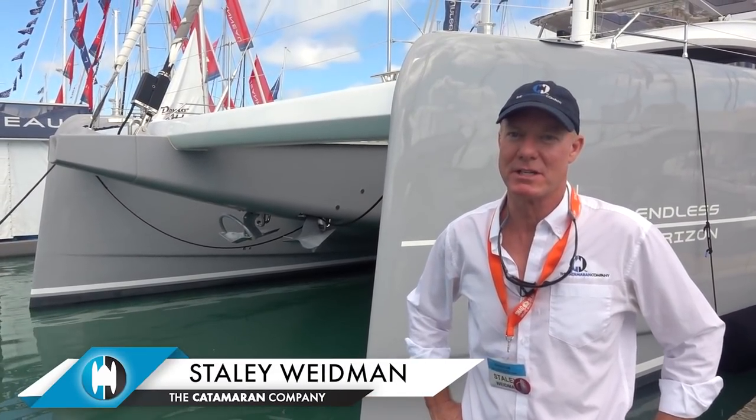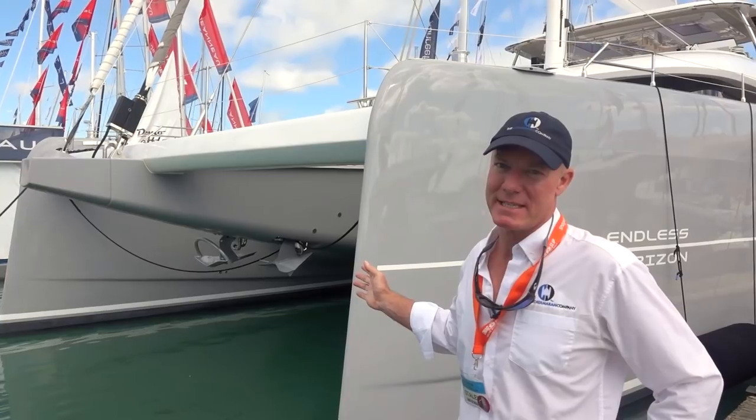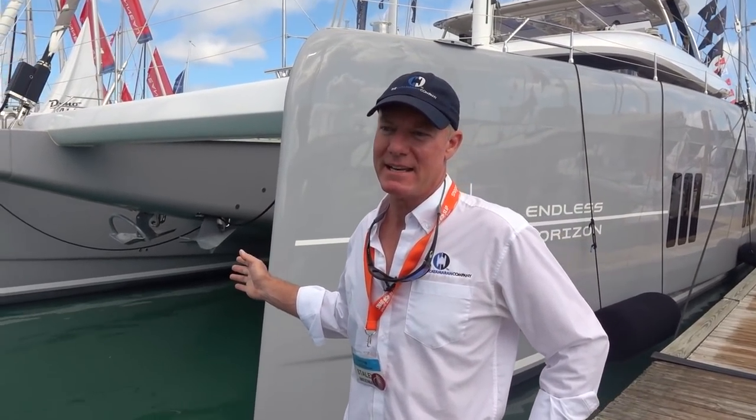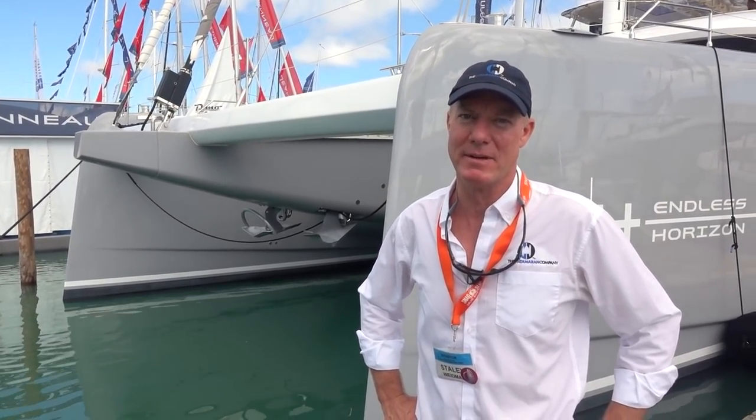Hi, I'm Staley Weidman with the Catamaran Company. We're at the Miami International Boat Show. This is Endless Horizon, a 2020 Sunreef 80 Sailing Cat we just had built for a client. We were involved with the build from the very beginning, and I'll show you some of the unique design aspects that we incorporated for our client.